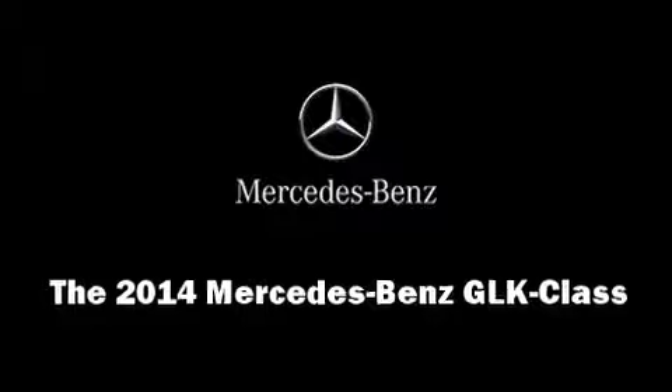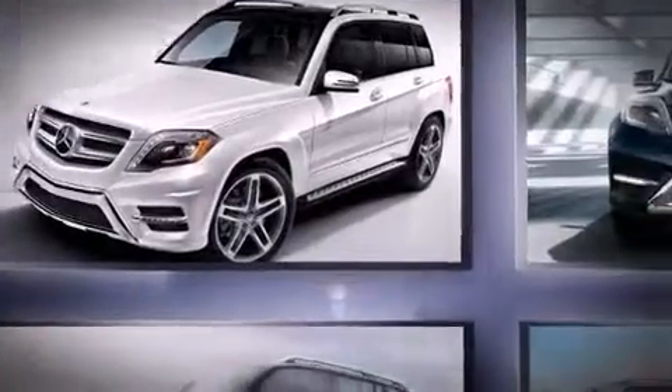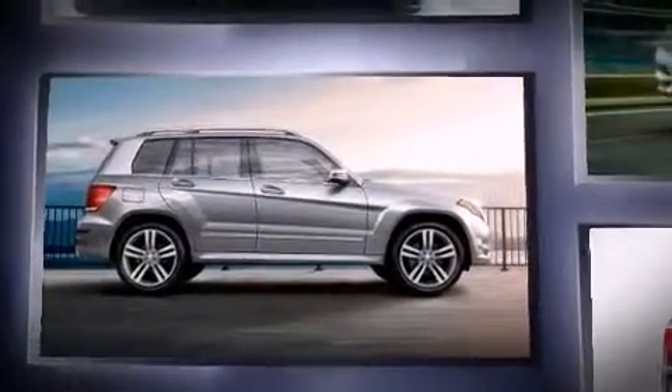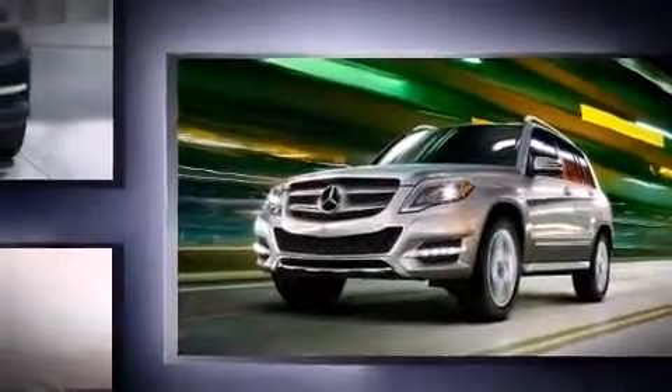Come test drive this 2014 Mercedes-Benz GLK class. Under the hood you'll find a six-cylinder engine with more than 300 horsepower, and for added security, dynamic stability control supplements the drivetrain.